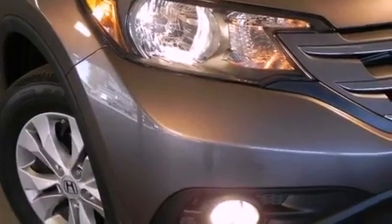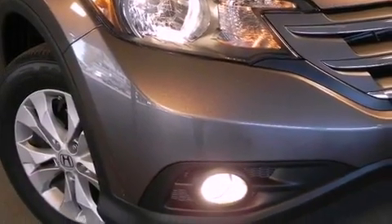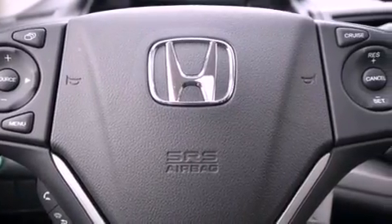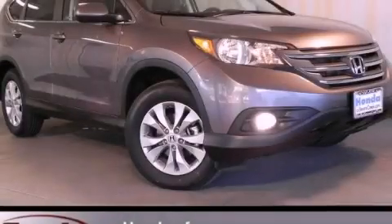With an EPA estimated rating of 30 miles per gallon on the highway, fuel efficiency is still high on the list of priorities. Call or visit us right now and arrange your test drive today.